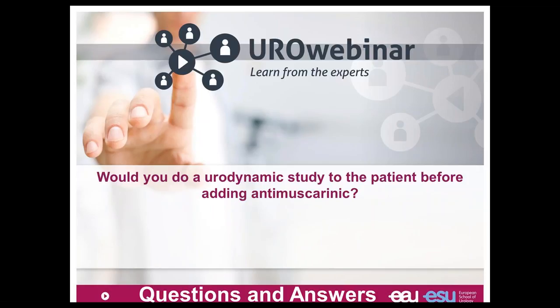Do we need urodynamics before using antimuscarinic drugs? In daily practice, not except for patients with a neurological disease, for whom urodynamic evaluation is needed. If you have irritative symptoms, you first have to exclude causes of urgency — perform a cystoscopy and cytology to exclude a bladder stone, bladder tumor — and also discuss whether the patient has a neurological disorder. As a urologist, we have to evaluate these irritative symptoms to exclude bladder tumor and stone, and after that we can go for this medication.